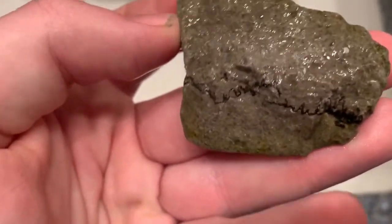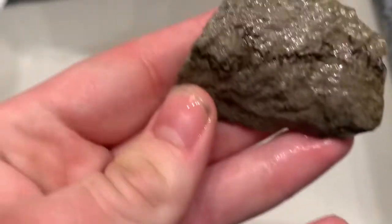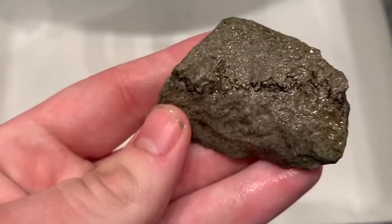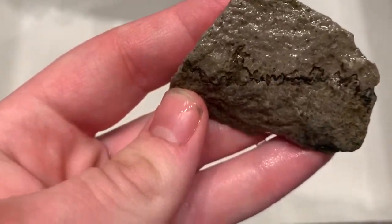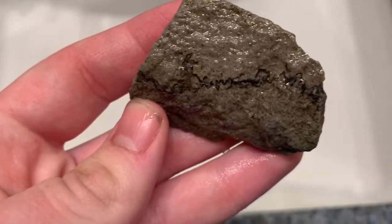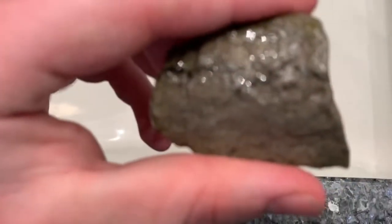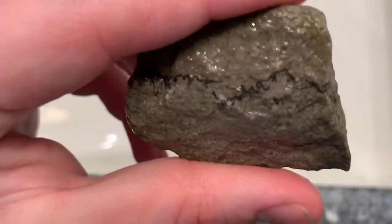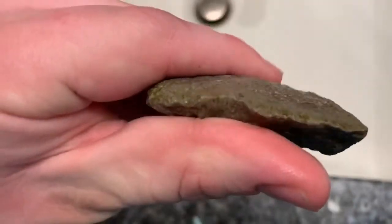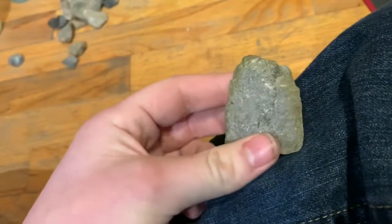I don't know what that is. Maybe it is writing. But it continues on to here, and then here you can see. It's really weird — it looks like writing, and it's probably not, but interesting nonetheless. You can see the edges definitely looking carved, to me at least. But I'm not too knowledgeable on it.